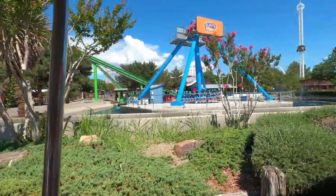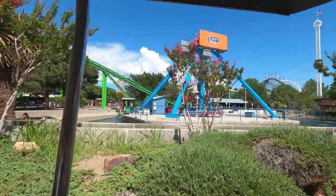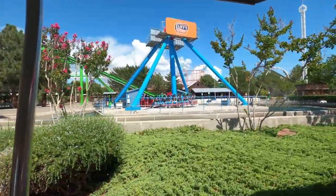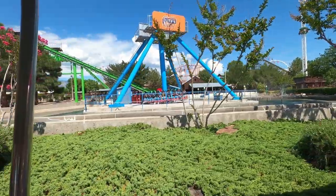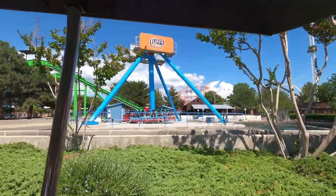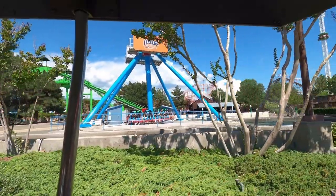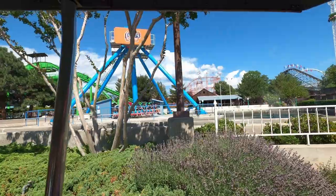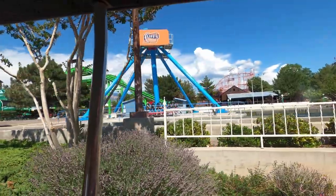The park overall is really well-manicured and well-designed. It's a nice park, and even though you are in the middle of a fairly large city in Albuquerque, you don't really feel it once you're in the park. You really sort of forget that the city is around you, which is a really nice feature that a lot of smaller amusement parks like this don't have.